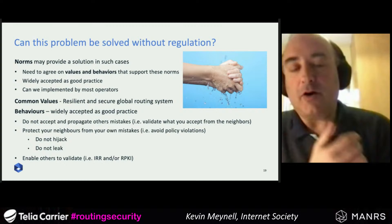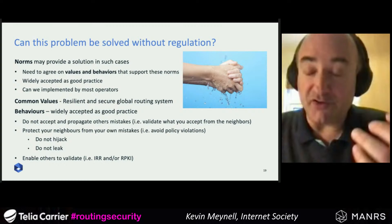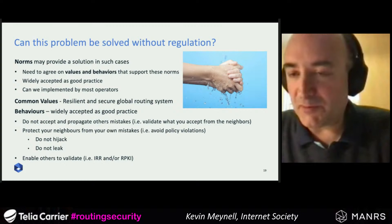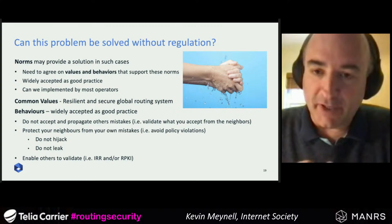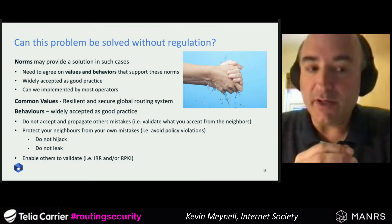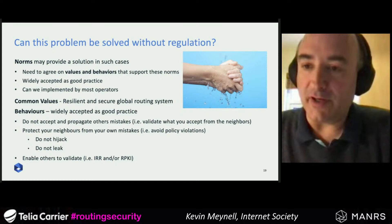The internet operates significantly on the basis of norms — things recognized as needing to be done to make it work effectively. In recent years there has been a huge push on DNS security and TLS for web security, and these have become much more the norm. But we haven't really got there yet with routing security. We need to shift the paradigm and accept that certain routing security practices should become the norm on the internet.